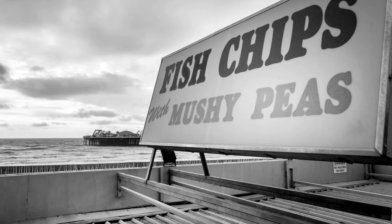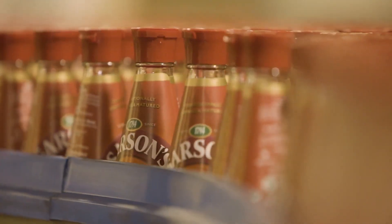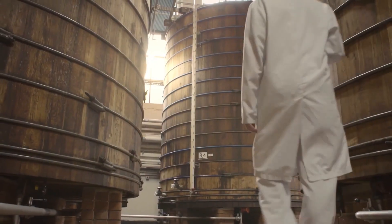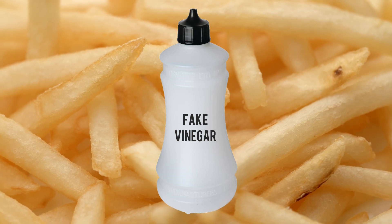If you look in your chip shop or on your restaurant table, you probably wouldn't think twice about vinegar. If it's a bottle of Sarsons, you're either getting a real malt vinegar that has been brewed in wooden barrels. If it's a generic plastic bottle, then you can almost guarantee that you'll be splashing on some fake vinegar.